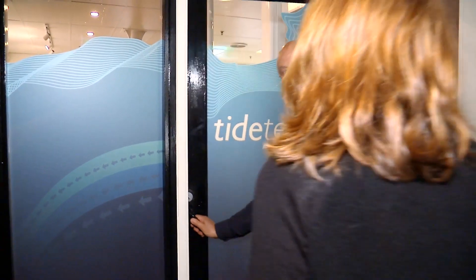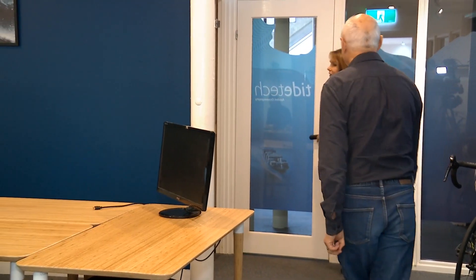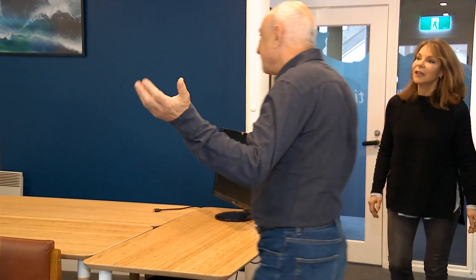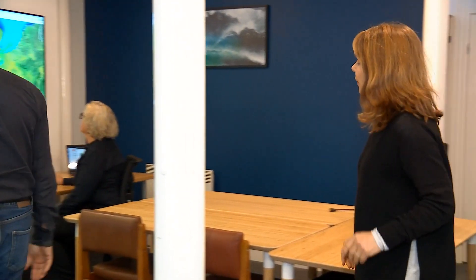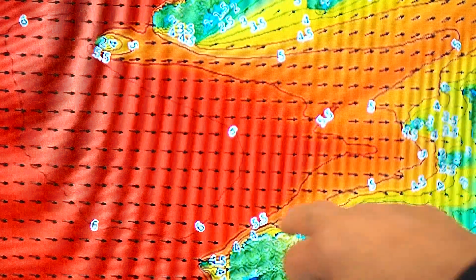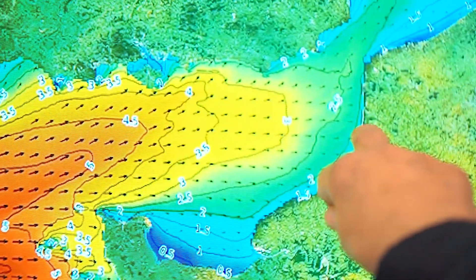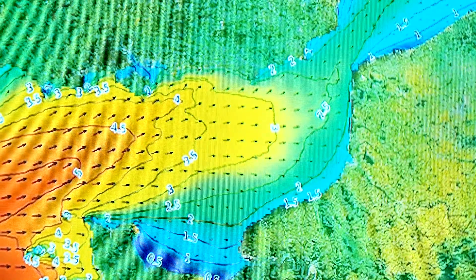Anyone who's had to traverse the oceans will tell you that the journey would be easier if they could get reliable information about the ocean's mood before they set off. An Australian company called Tidetech is making that possible. Tidetech is a one-stop shop for detailed, accurate and validated met ocean data, including tidal and ocean currents, weather, waves and sea temperatures that can save seafarers time, money and fuel.